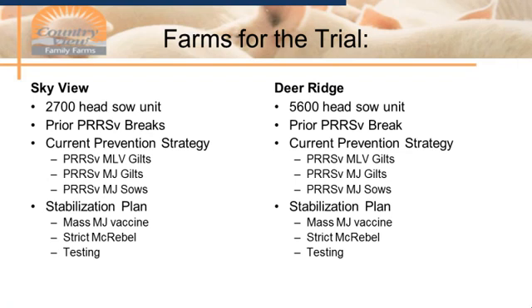Originally, when Dr. Seat first presented the protocol to me, I was going to do 16 weeks at Skyview. But right in the middle of starting my trial, Deer Ridge broke with PRRS, and it seemed more applicable to do eight weeks at Skyview and then eight weeks at Deer Ridge. Deer Ridge is a 5,600-head sow unit that weans twice a week — about 2,600 pigs per week. Their PRRS break history in the last five years shows they have broken at least once every year, and they are on the same current prevention and stabilization plan as Skyview.